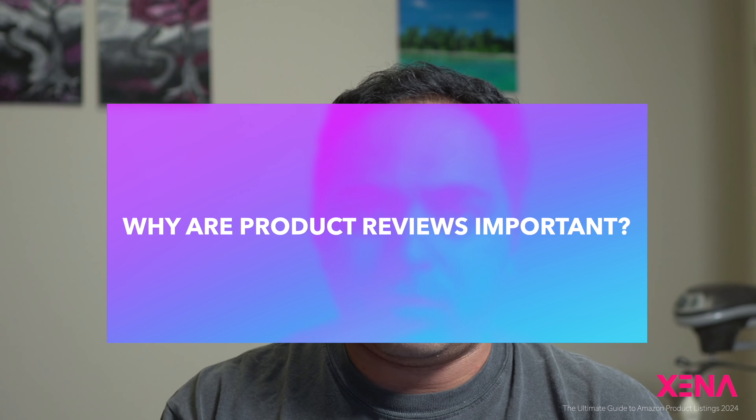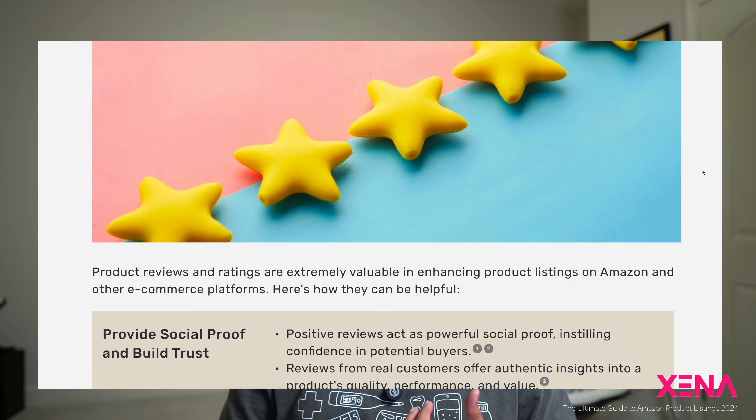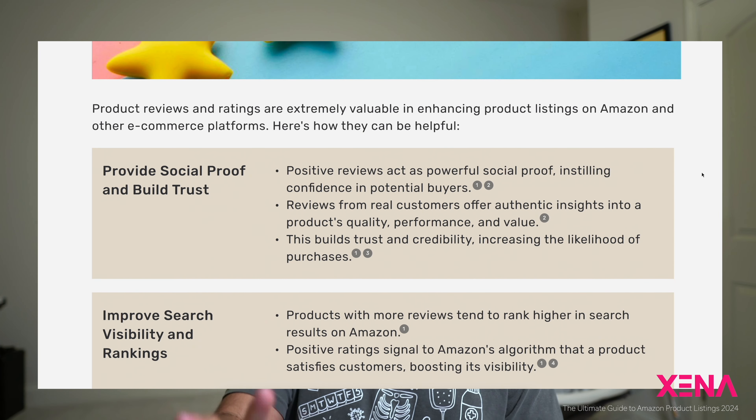Reviews and ratings that you get for your own product and your competitors' products can play an interesting role in determining how to improve your product listing. One of the key reasons why reviews and ratings are important is because they give the consumer social proof of how good or bad your product is. It helps build trust quickly — a product with five reviews has significantly less trust built compared to a product with 10,000 reviews.